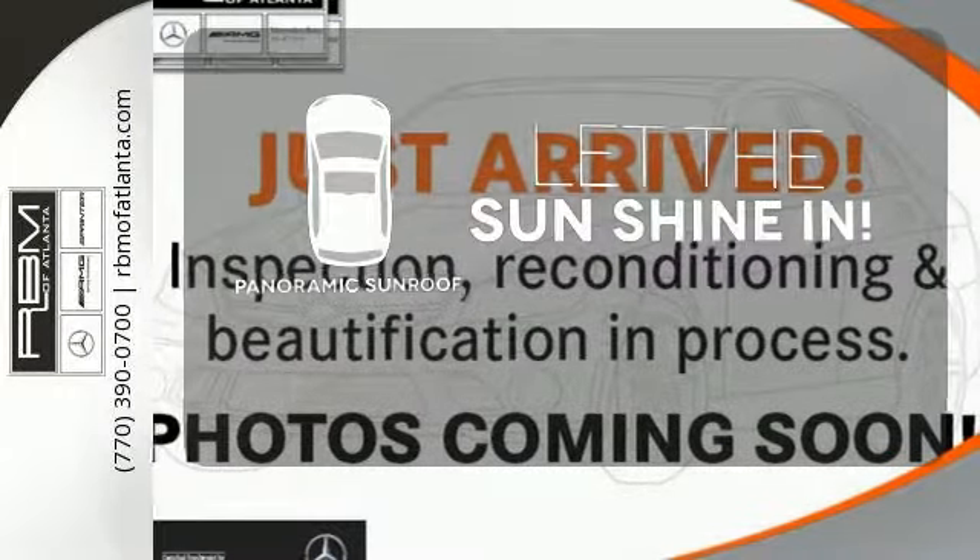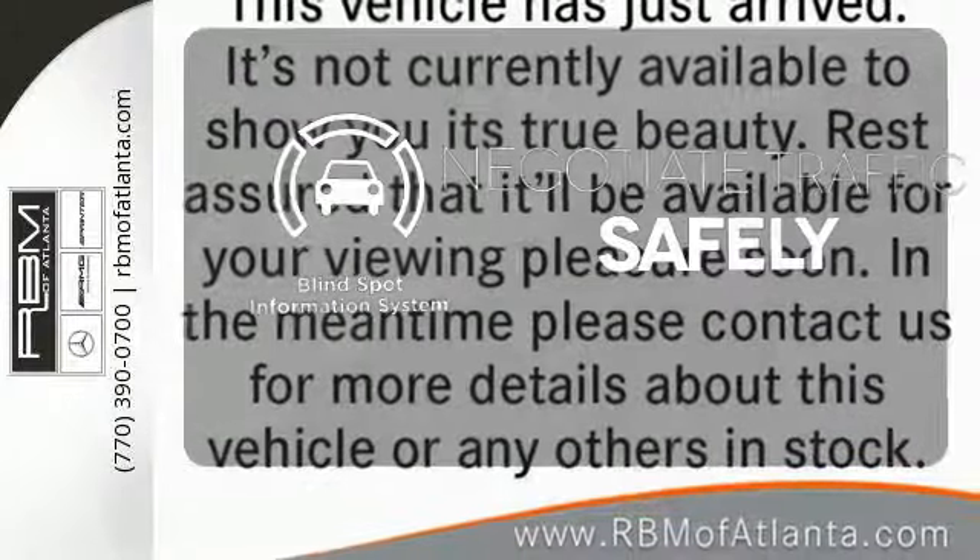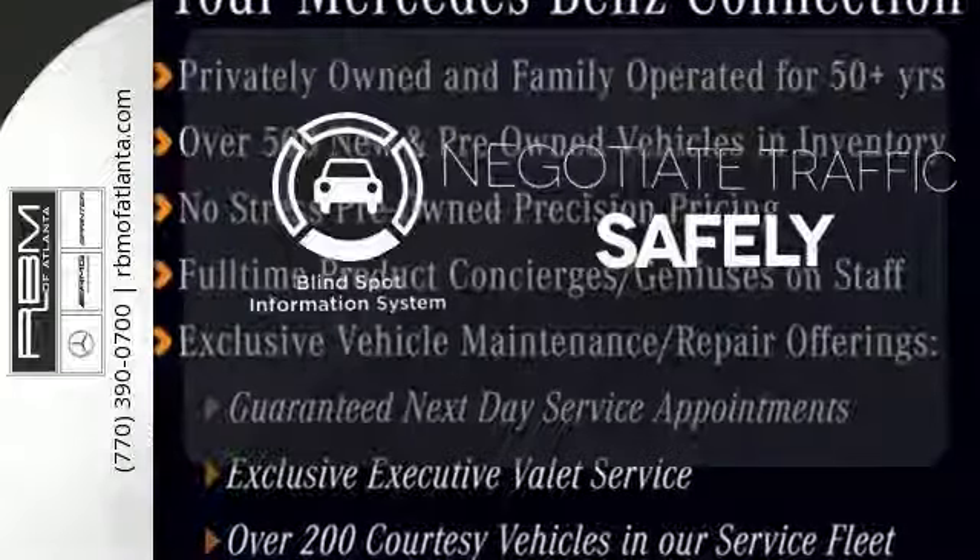Opening up to the world is a little easier with the panoramic sunroof. Safety comes by being aware of your surroundings, and for that, the blind spot indicator can't be beat.